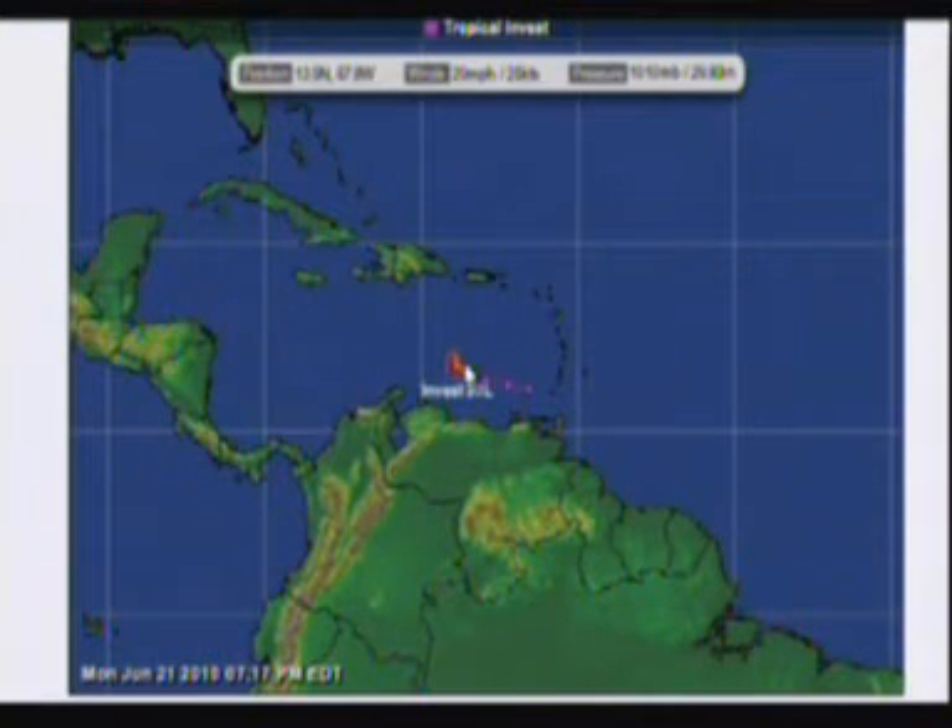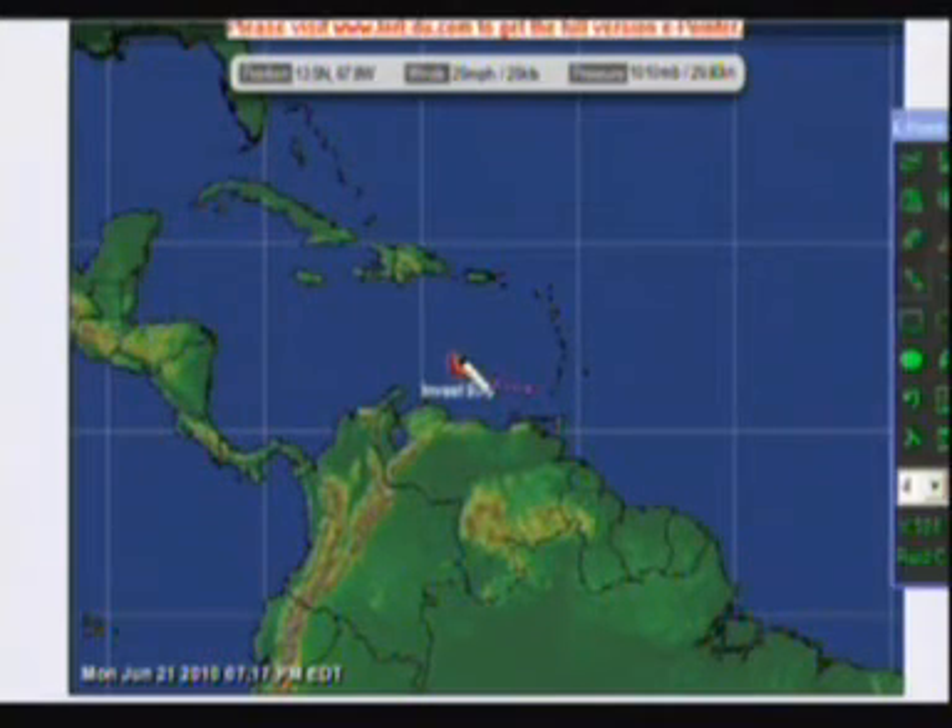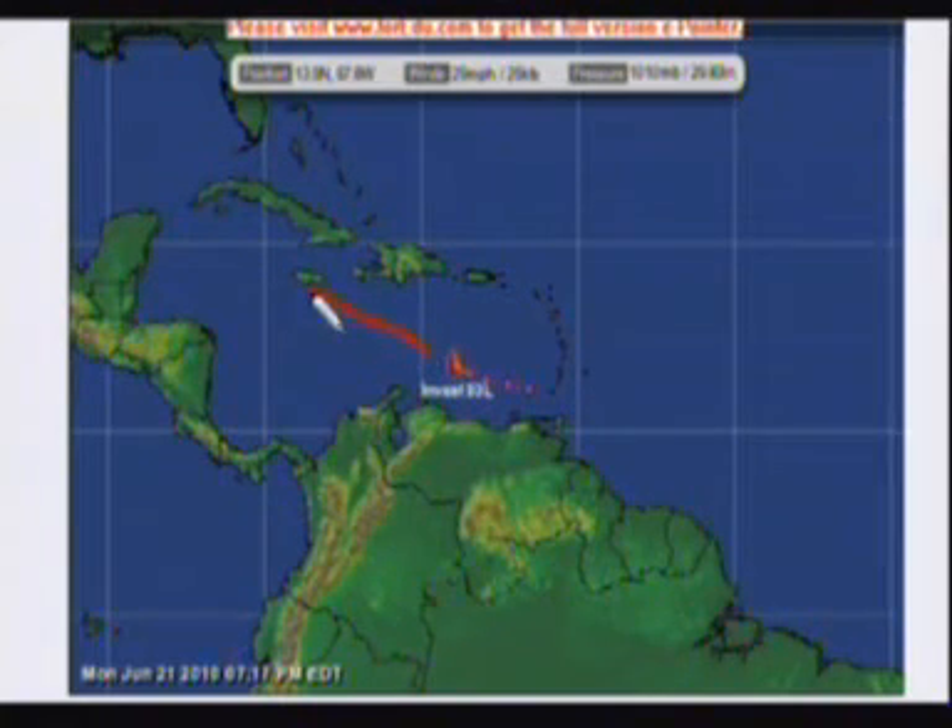Back at the map of Invest 93L — I did want to mention that the European model, the ECMWF, the last couple of days has had this getting into the Gulf. The other day it had it going up towards Louisiana and the spill zone. And now tonight it's more toward the west, towards Texas, and in a weaker state. So there's a lot of uncertainty in the models right now. We'll do another tropical update video tomorrow to give you an idea on what the models are saying on Invest 93L — keep an eye on it.